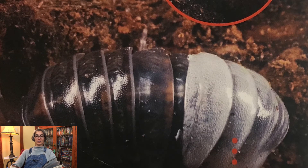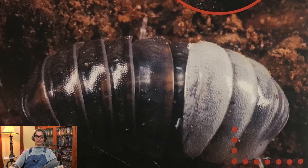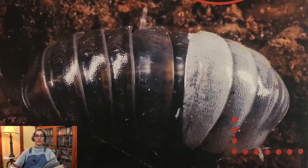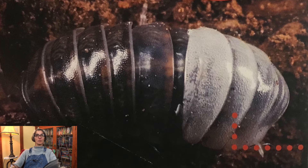When pill bugs are molting, they cannot roll into a ball to protect themselves. So toads, frogs, birds, spiders, and other pill bugs eat pill bugs that are molting. Pill bugs can molt up to 12 times. They grow and molt for one year before they become adults. Pill bugs may live for up to three years.